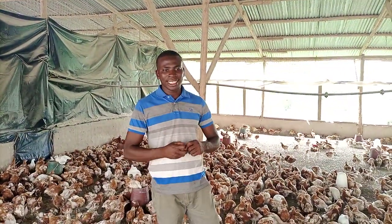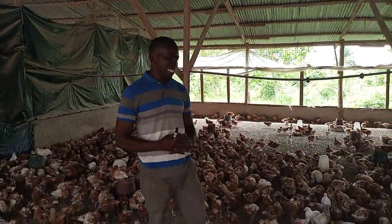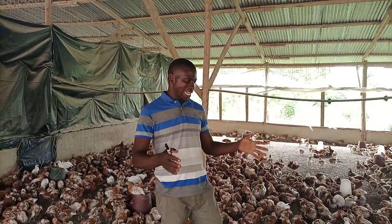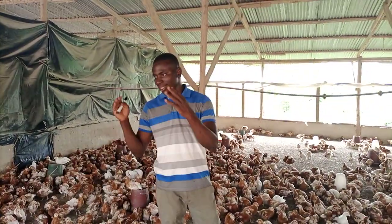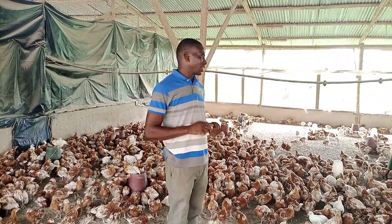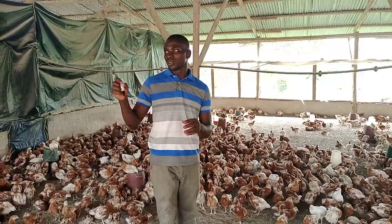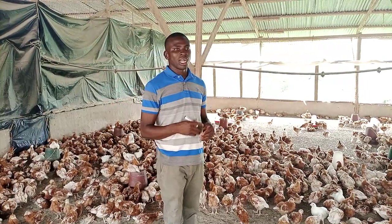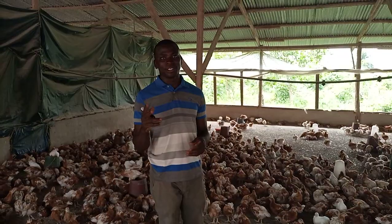Just follow us and we are going to show you. These birds are in their 7th week, so we are still feeding them the chick starter feed that we prepare for our birds. Just follow us up — we are going to talk about it and we are going to learn about that feed.